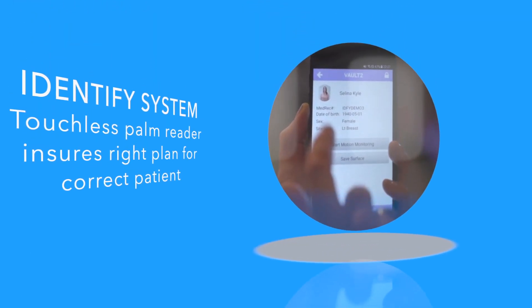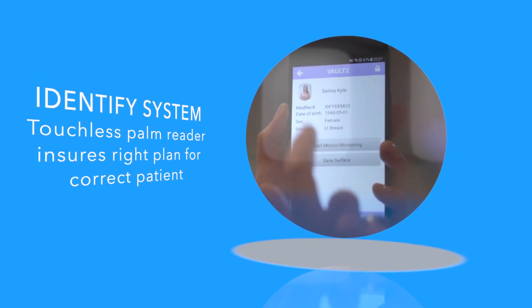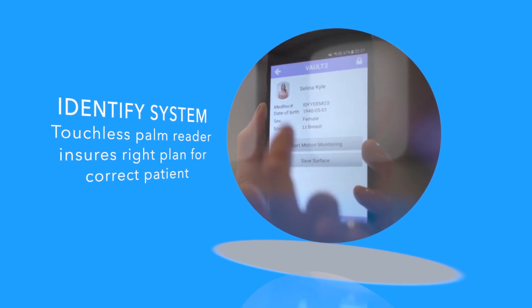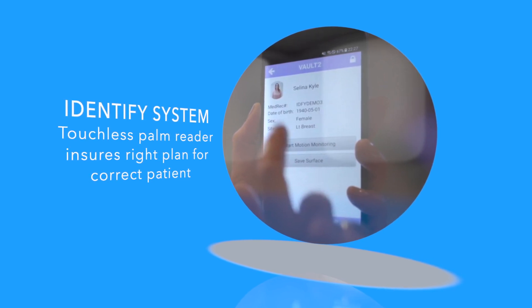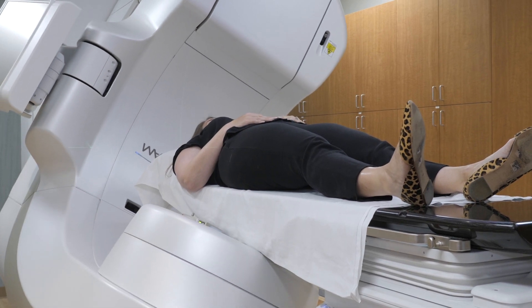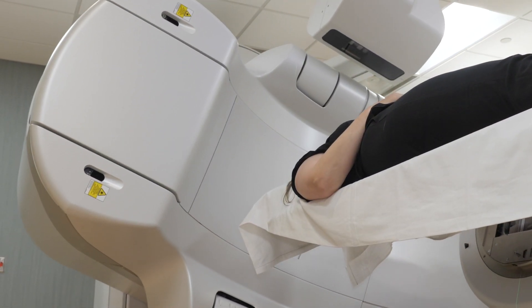Another aspect of the advanced technology we have is called our Identify system, which we are implementing currently. What that is is a safety measure to double and triple check that we have the right plan for the right patient. At the time of planning, they simply put their palm on a palm reader and it identifies them right before they go into the treatment room — confirming that yes, this is the same patient with the same plan that was simulated a few days ago. It's another one of our double and triple safety checks that we're happy to offer to patients.